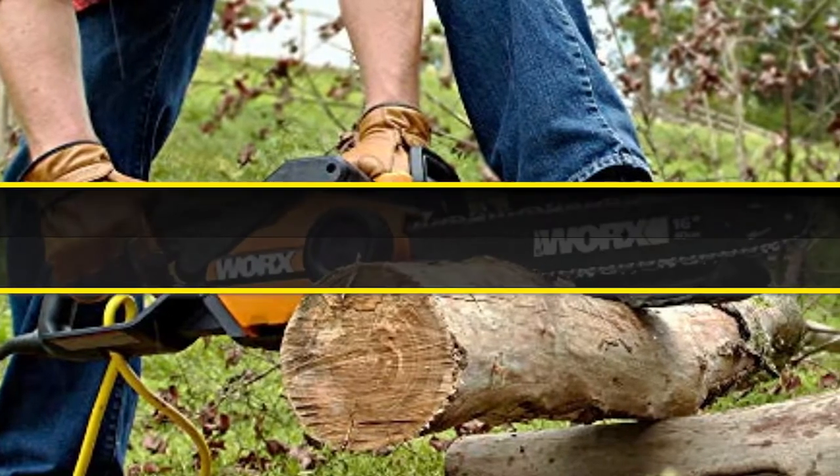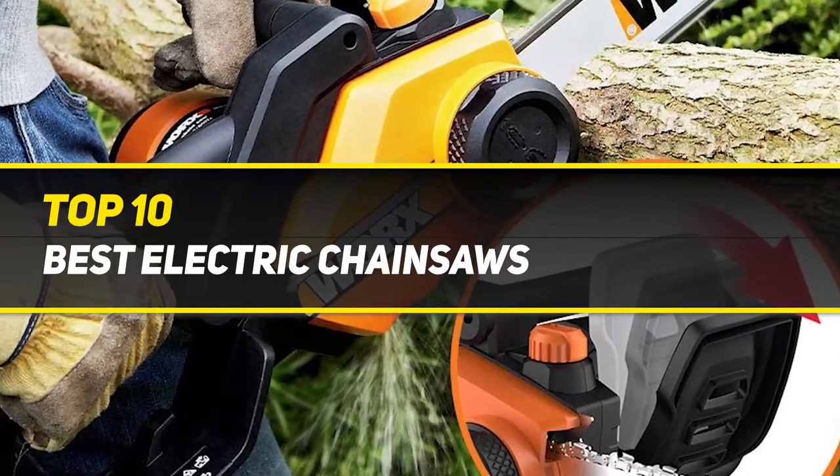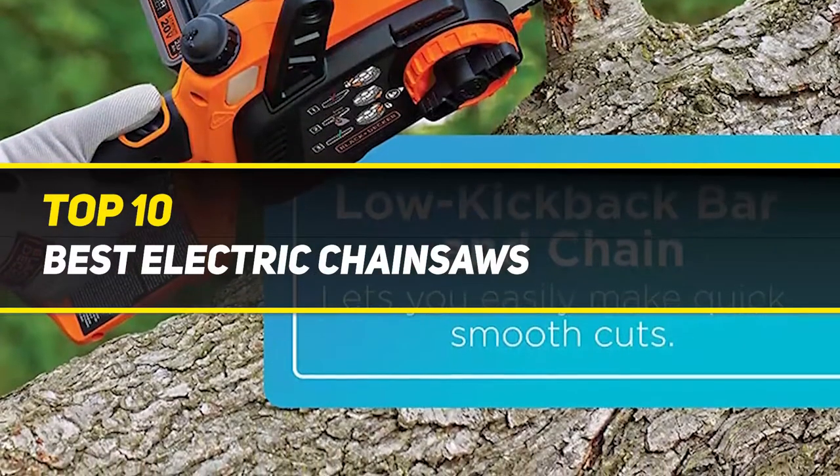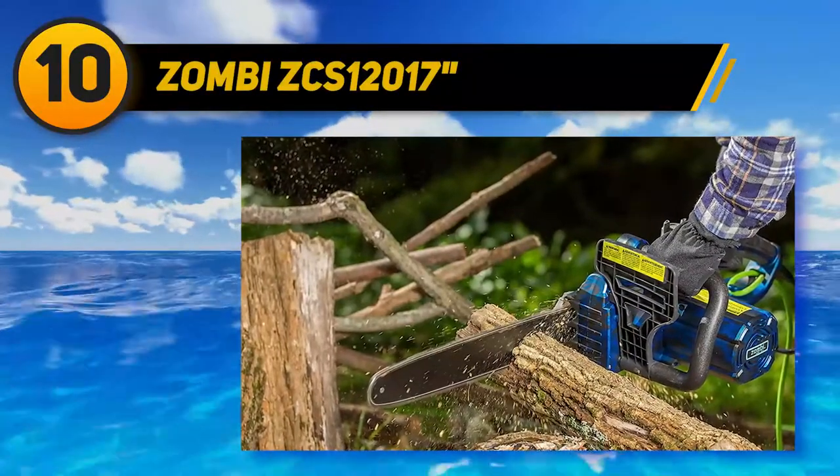10 Best Picks presents the Top 10 Best Electric Chainsaws. Starting at number 10: the Zombie ZCS-12017.